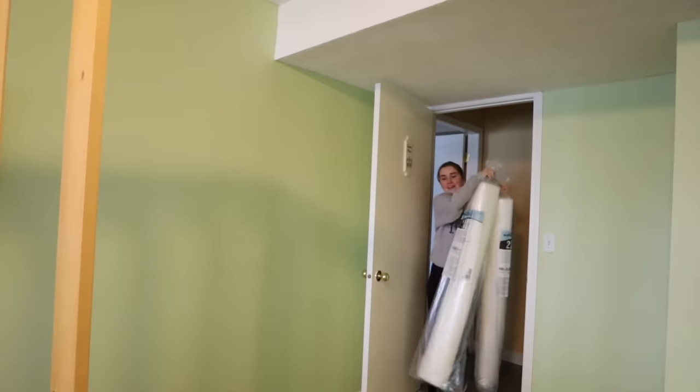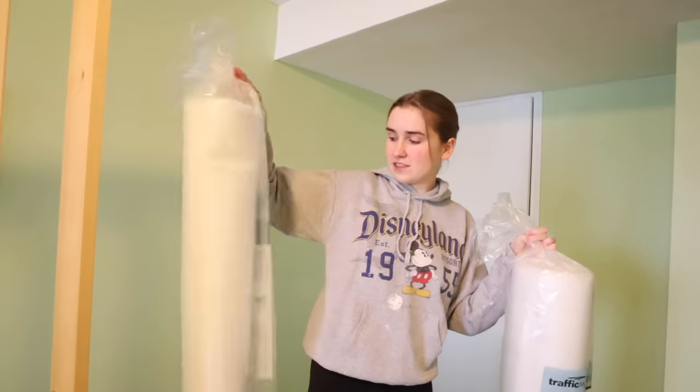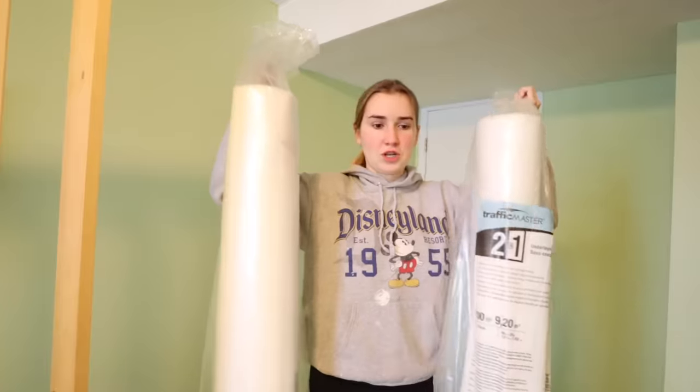Today is a new day. I just went to Home Depot and got some underlay — it's moisture resistant and noise dampening. I'm going to lay this down and then for real, we'll lay the flooring.